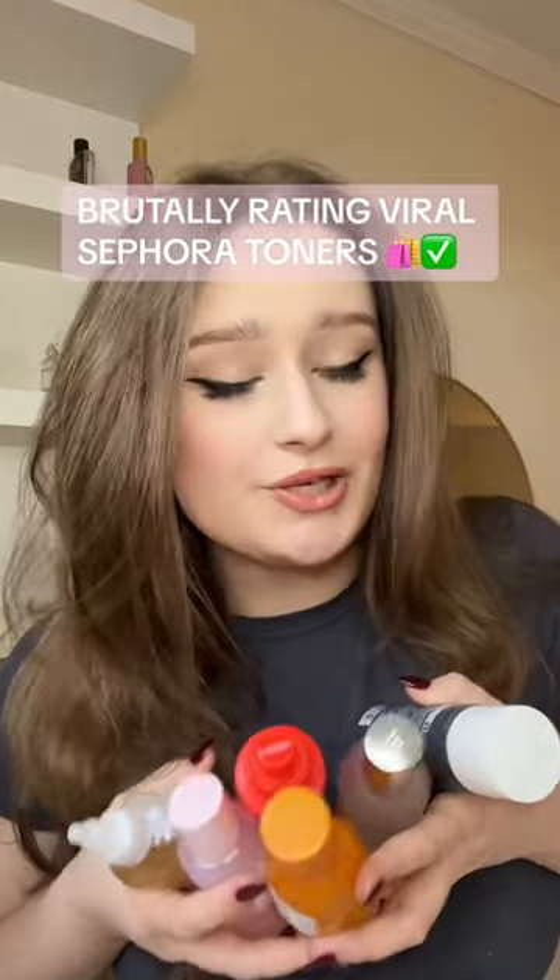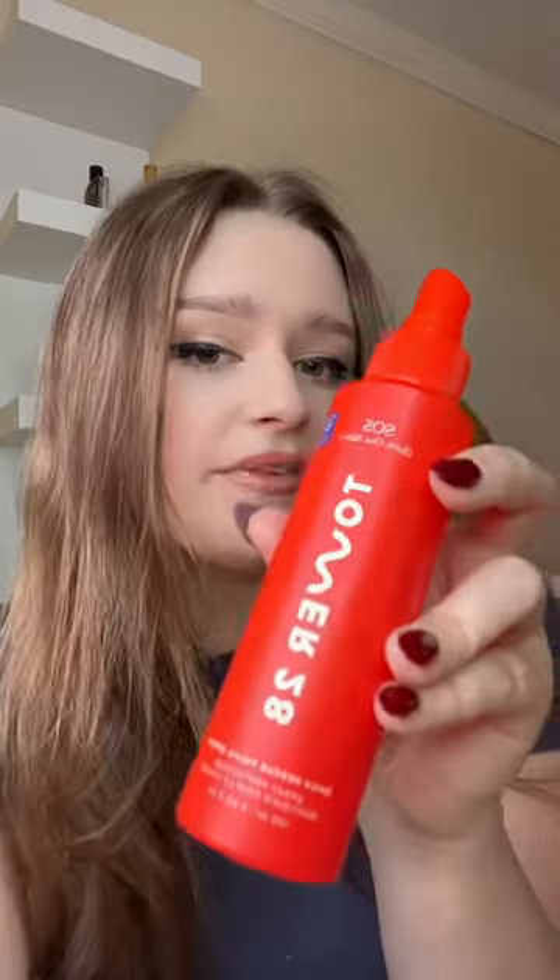Brutally reviewing viral Sephora toners so you know where to spend your precious coin. Number one, I got the Tower 28 SOS Rescue Mist. This is for my sensitive girlies — if your skin is feeling irritated, this is gonna help soothe it. And also, this is really good for redness. 10 out of 10.